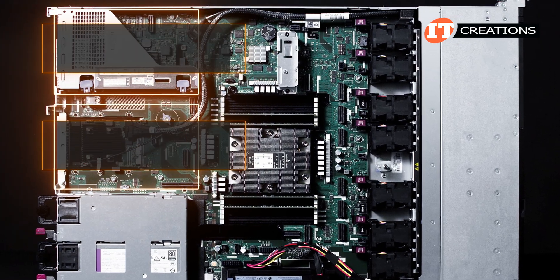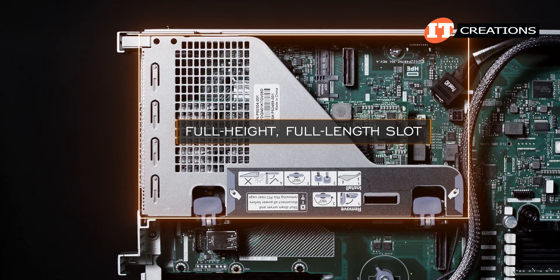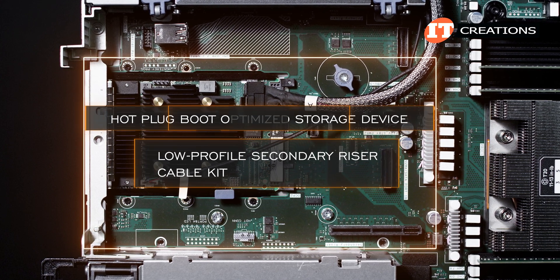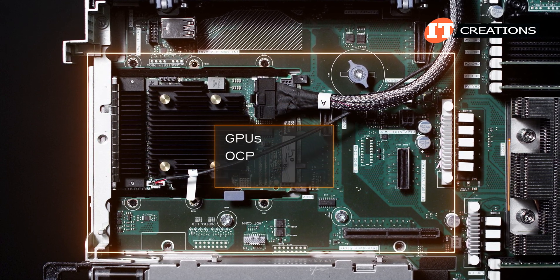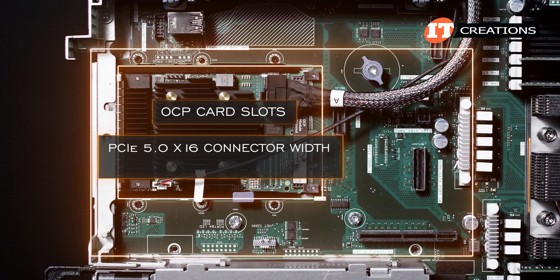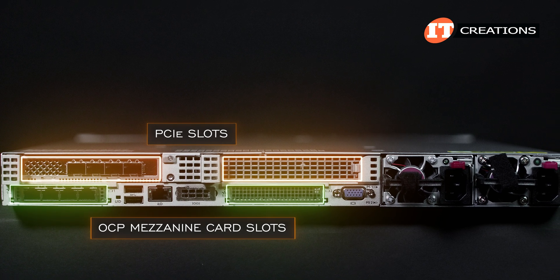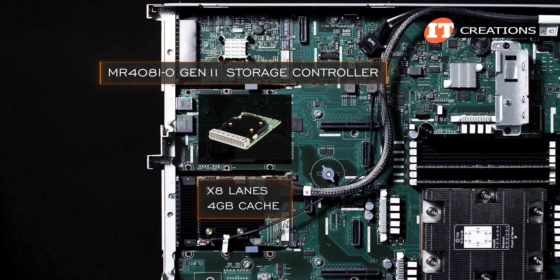Once we pop the cover, you can see the two risers in back, each with an x16 PCIe 5.0 slot and x16 connector width. The primary riser features a full height, full length slot, while the secondary riser can be either low profile or half height, half length. If the hot-plug boot optimized storage device is selected, a low-profile secondary riser and cable kit are required. There is also an M.2 enablement kit, but that one doesn't provide hardware RAID support. The OCP card slots have a PCIe 5.0 x16 connector width but x8 bus width. Several smart array controllers are supported, including the MR408IO Gen11 storage controller with 8 lanes and 4GB cache, which fits in one of those OCP card slots.